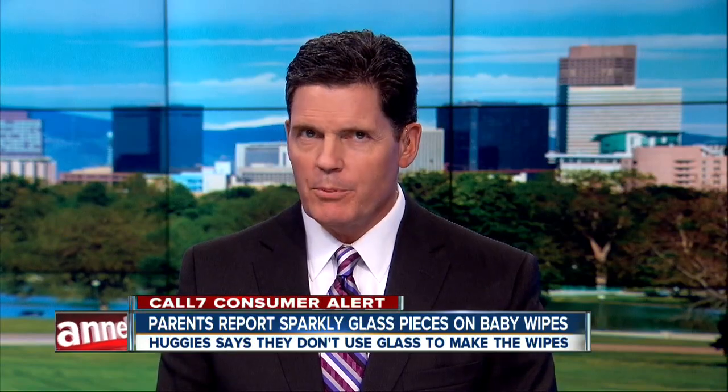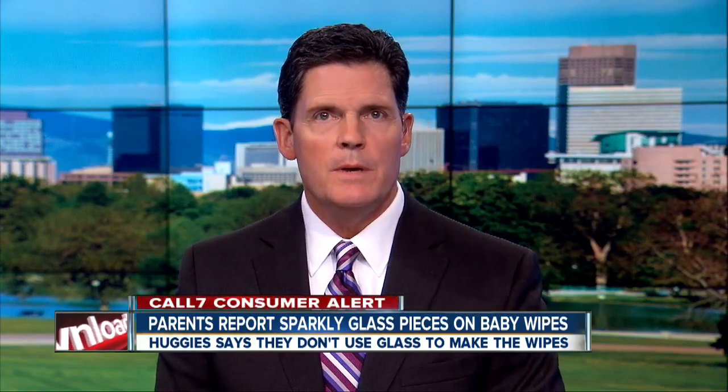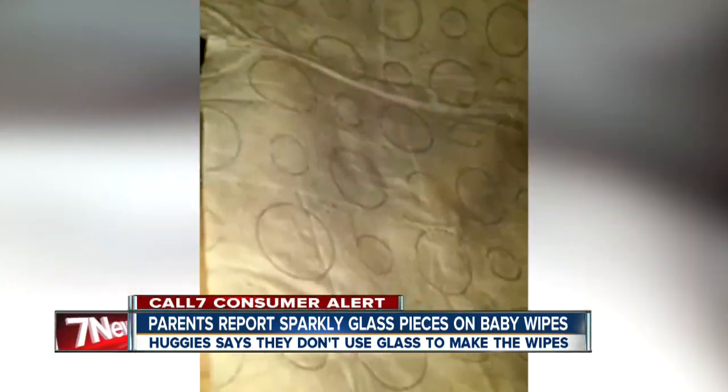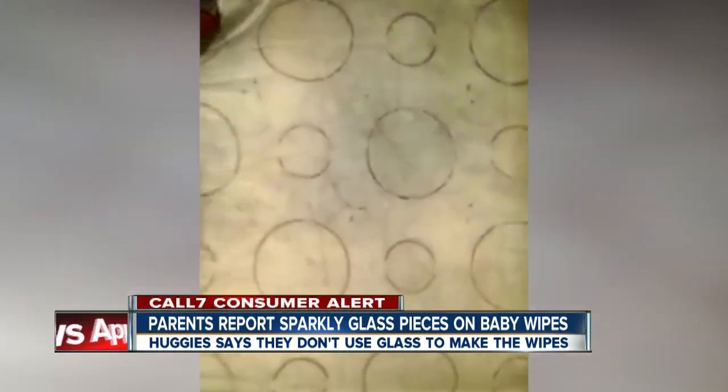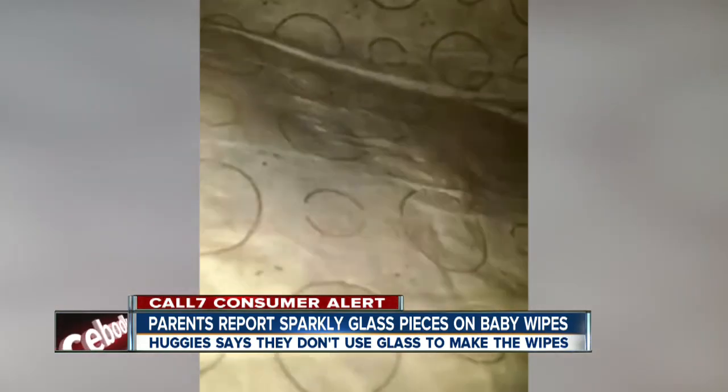We have a scary consumer alert for parents. If you use Huggies wipes, you'll want to inspect them pretty closely before you use them to wipe your child. The wipes could be covered in some glass. Parents are taking to social media, sharing some videos like this one that they want everybody to see. They say it shows glass on those baby wipes.